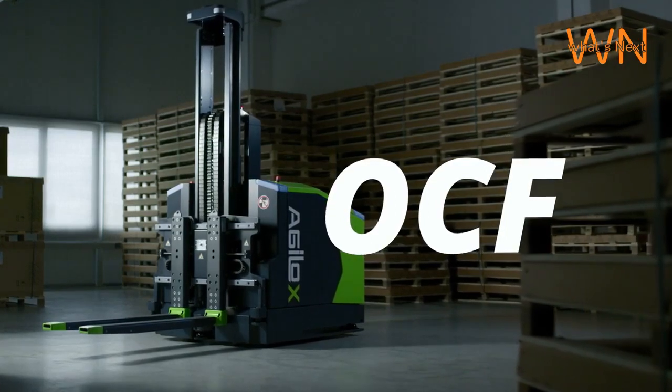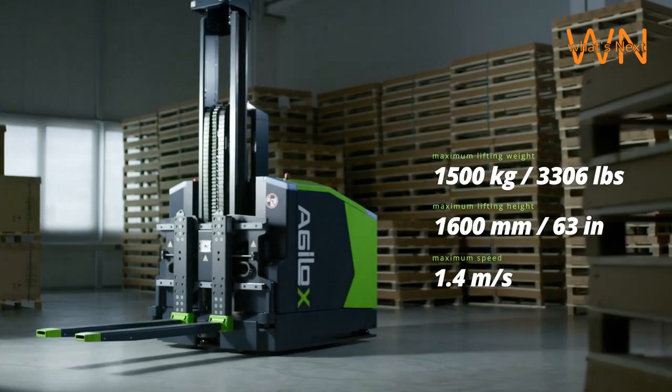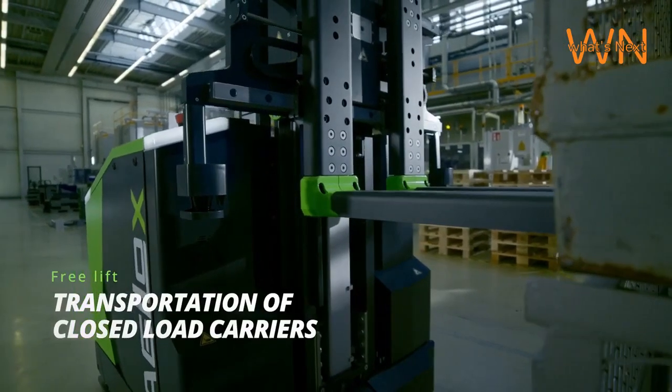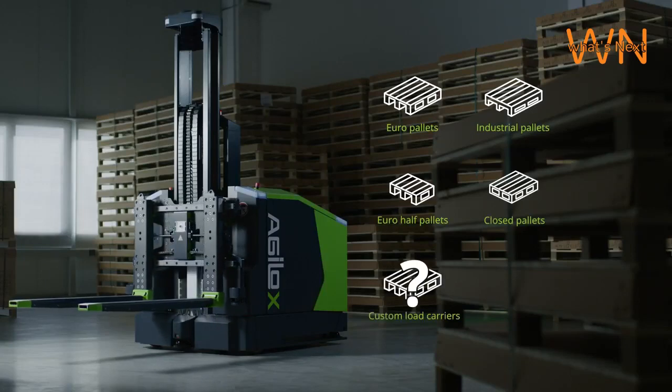To kick things off, let's understand what Agilox is and why it's creating a buzz in the world of robotics. What sets Agilox apart is its unique approach to autonomy. These robots are not programmed with fixed paths; instead, they use advanced technology to navigate autonomously.